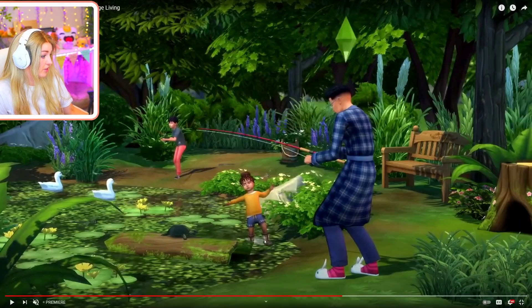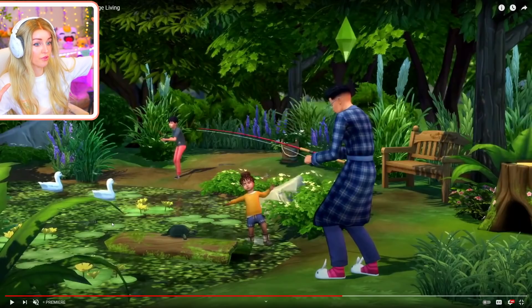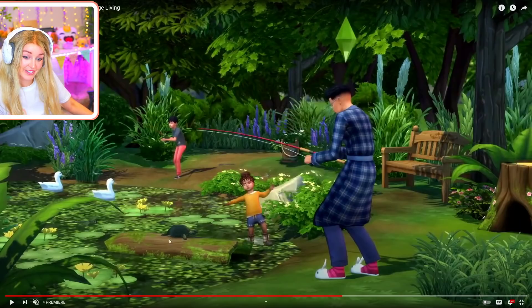The kids can play in the pond - this kid's got their little wellies on. I don't think you can actually swim in the pond because water needs to be a smooth transition for Sims to get in, but it looks like they can splash around. And I am seeing a turtle, which we definitely don't have in the UK, but I will accept a little turtle here.